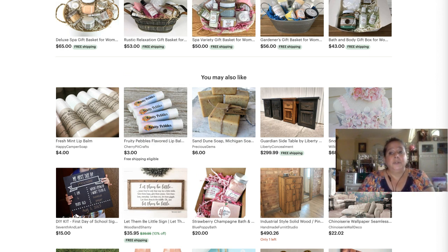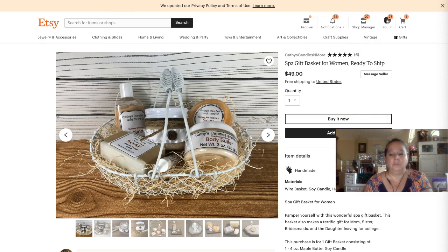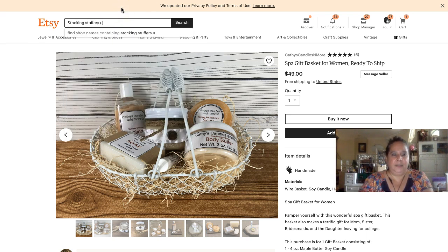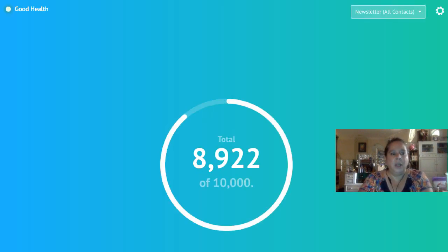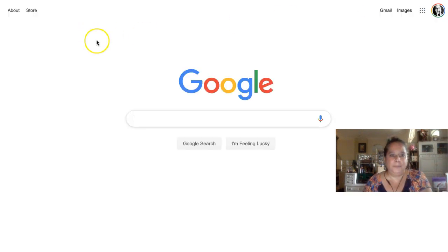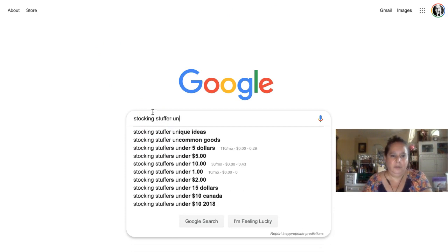Stocking stuffers for men, for women, for teens — and also 'under' a certain price point. Google autocomplete shows: stocking stuffers under $5, under $10, under $15. Those are the kinds of things you want to be thinking about when positioning your products. Even your pricing matters — could she split products apart so the lip balms become a stocking stuffer under a certain price point?